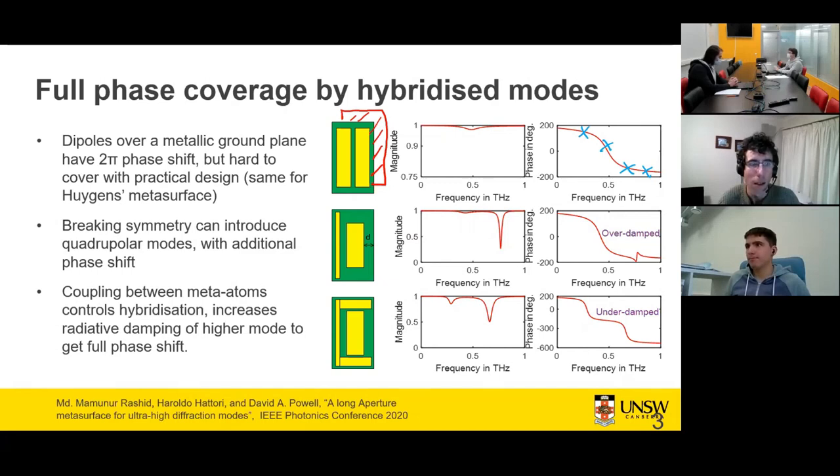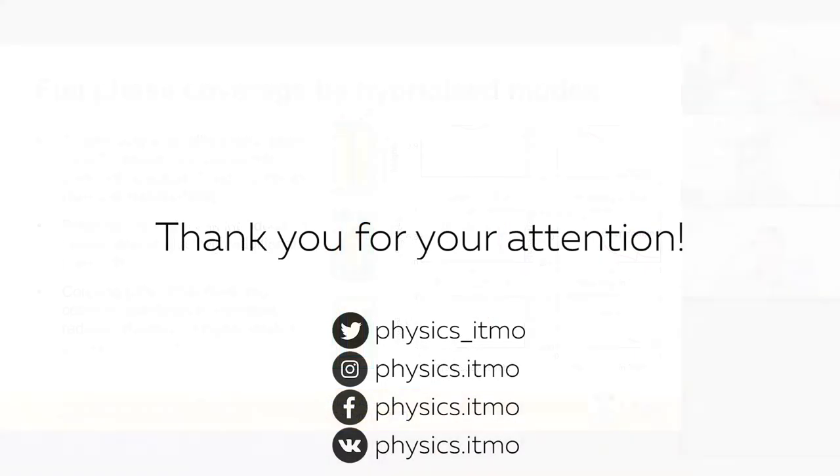The seminar was concluded with thanks to the speaker and attendees. The next week's talk was announced: Lubov Lubina on full metal slot reflector antennas.